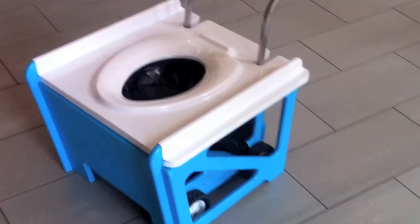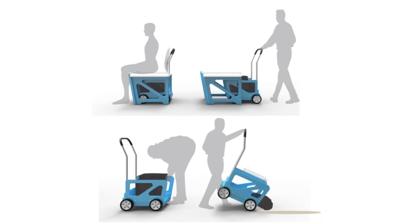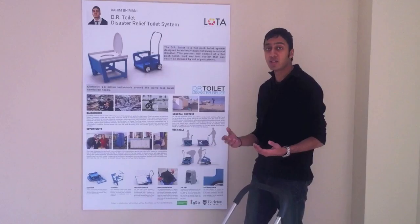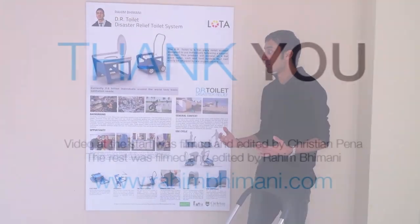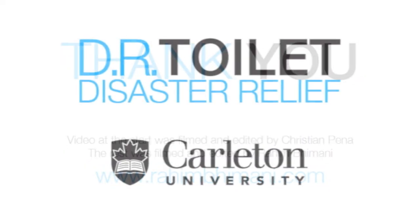Now the use cycle: once the user uses the toilet, they pull the cart out, then pull the bag out using the drawstrings. The bag drops to the cart and then the user simply discards the waste to a nearby pit or hole. And that's my project — the DR Toilet, the Disaster Relief Toilet System.